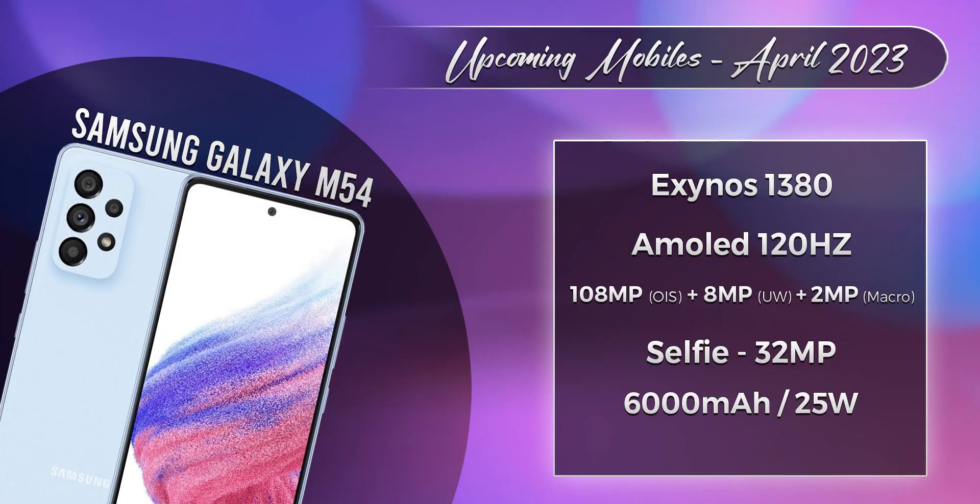Next is the Samsung Galaxy M54. Recently, Samsung Galaxy A54 launched, and with similar specs, the Galaxy M54 also has the Exynos 1380 processor, a 6.7-inch Super AMOLED Plus display with 120Hz refresh rate, a 108MP primary camera with optical image stabilization, a 6,000 mAh battery, and 25W charging.